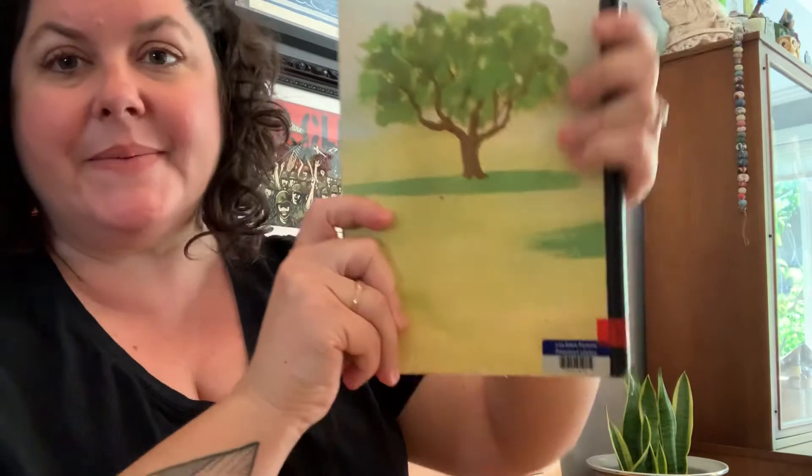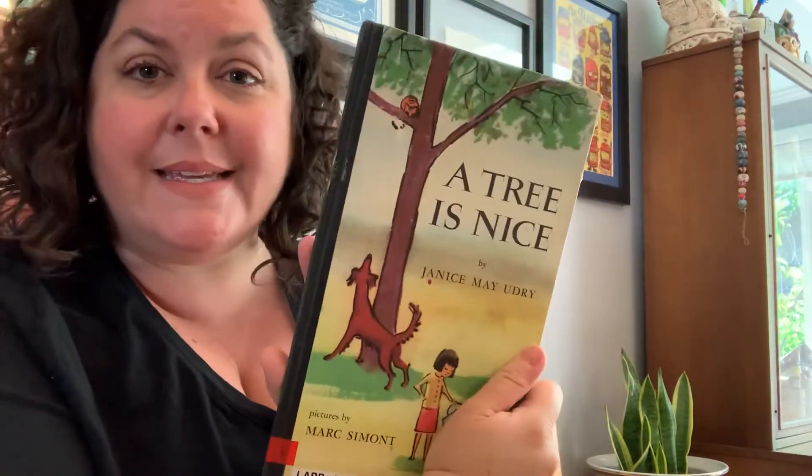The end. A tree is nice. I hope you liked that book. I'll see you soon. I love you!